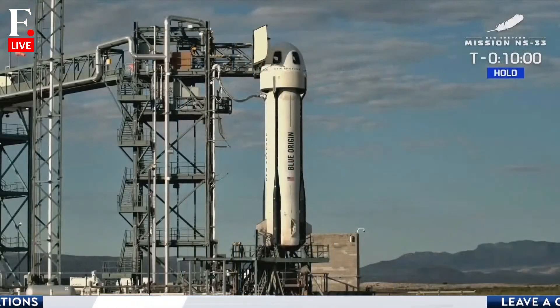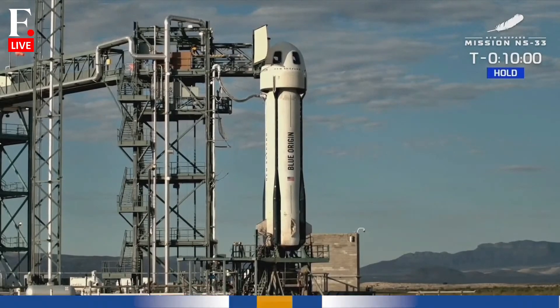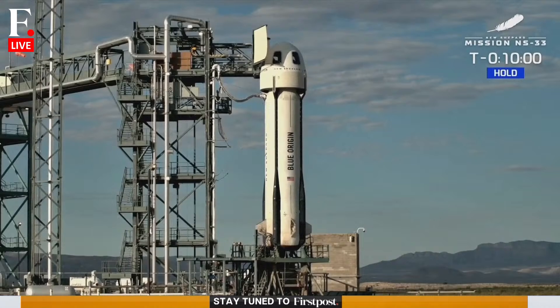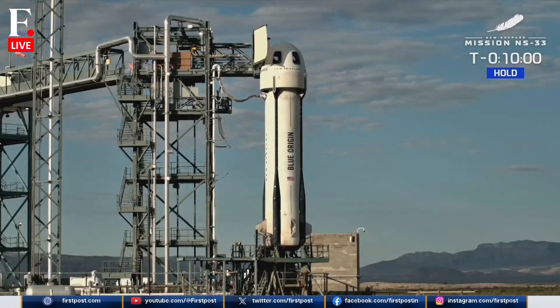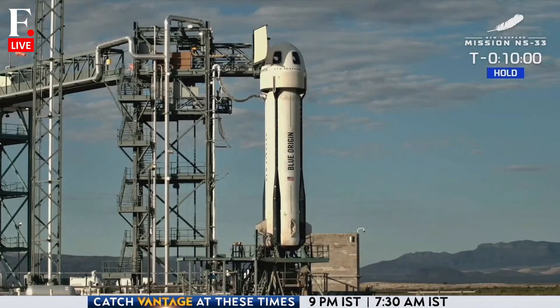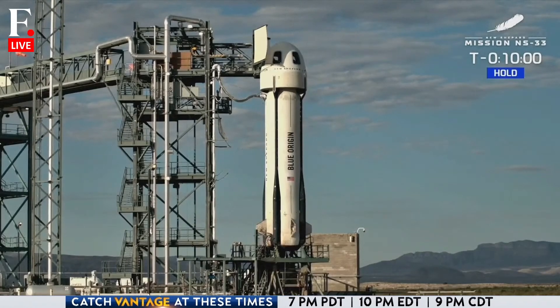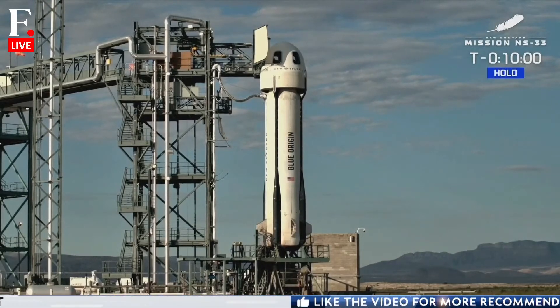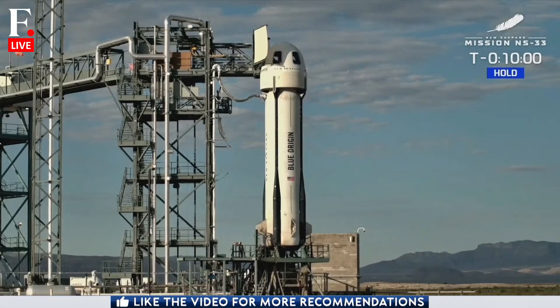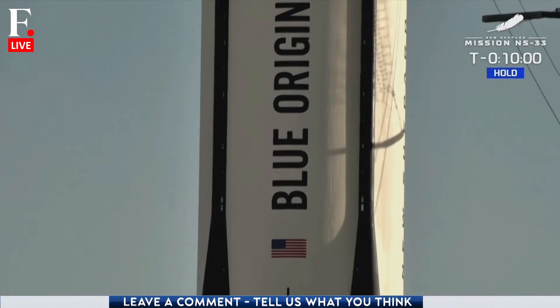They're going to get three minutes of clean microgravity — some of the cleanest microgravity measured in GRMS, root mean square. That enables them to really enjoy the experience of being in space, viewing it through some of the largest windows that have ever flown in space, and truly experiencing the overview effect. It's something that so many people talk about and how the overview effect really helps influence the rest of their life and the things that they're able to do right back here on Earth.